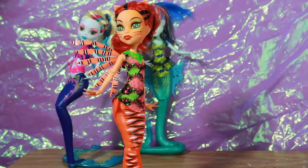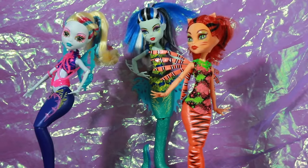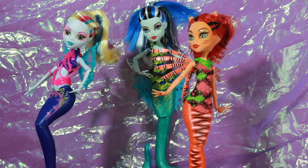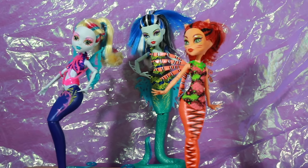That's Glowsome Ghoulfish Toralei! Thanks for watching this review. Don't forget to like this video and comment below — what are your thoughts? I love the concept because they're mermaids. How do you feel about mermaids? How do you feel about this line? Let Monster High know what you think — like the video, subscribe, and see ya, thanks for watching!